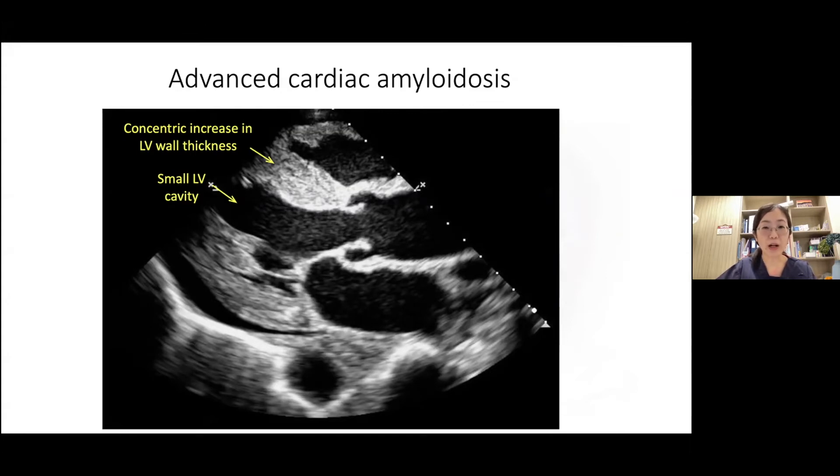In addition to LV wall thickness, it is also important to assess the RV wall thickness, which you can do easily from the parasternal long axis view or from the subcostal view. This is important as amyloidosis can coexist in patients with ischemic heart disease. In patients with ischemic heart disease, due to old infarcts, the LV wall may be thin and scarred out, and the presence of RV wall thickness may be the only clue towards a suspicion of cardiac amyloidosis.